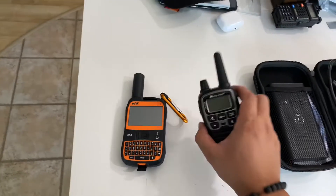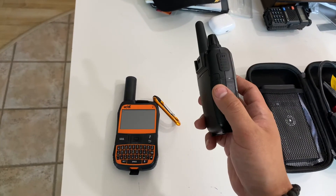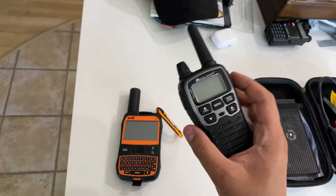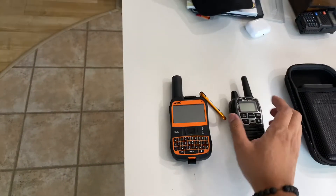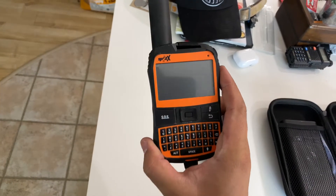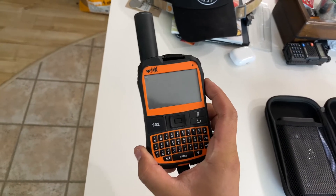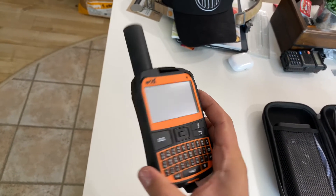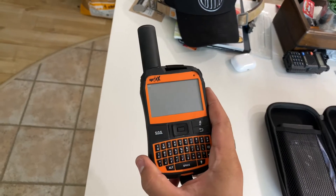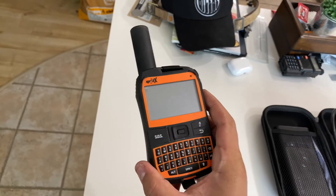So we'll start with communication. This is just a standard Midland two-way radio — we use this to communicate with the car behind us, or when you go for hikes and want to communicate with base camp. This one is a satellite radio and super handy. Most places that we go there's no cell service and no one near us.